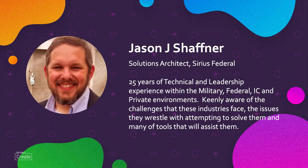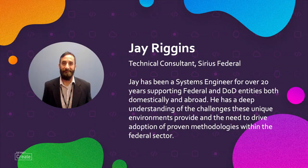I'm here to present some automated solutions for GitLab and AppDynamics customers. Hi, this is Jay Riggins. I'm a Technical Consultant for Sirius Federal. I've been a System Engineer for over 20 years working with Federal and DoD agencies. It's given me a unique perspective into the environments and the challenges that DoD faces, and has led me to believe that automation is the key for moving them forward.